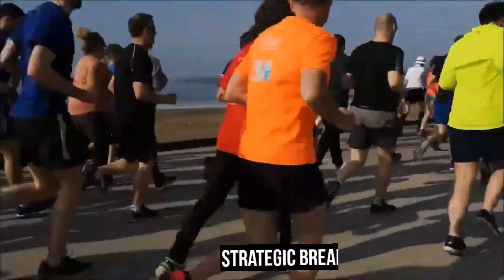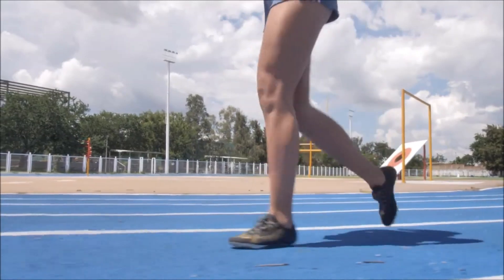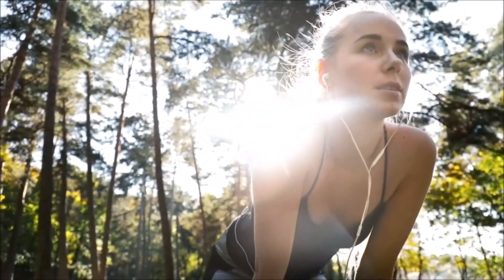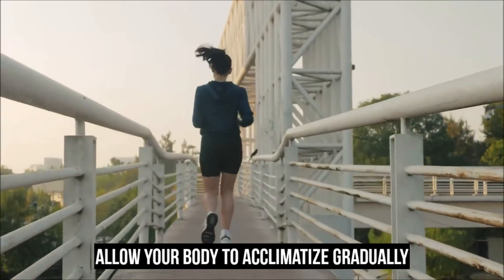Strategic breaks are crucial when the heat becomes overwhelming. Incorporate walking breaks into your routine or find shaded areas to rest and cool down, and pay attention to signs of heat-related distress. To adapt to running in hot weather, allow your body to acclimatize gradually — start with shorter runs and gradually increase your running time and intensity over several weeks.